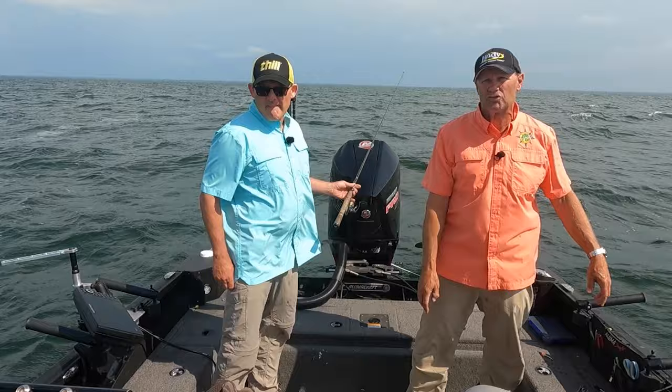Next up, we head into the Lake of the Woods islands on a Zippel Bay Resort charter boat. The fishing is just as hot as the warm summer sun, making for a great day on the water. John Thielen's Destination Fish is brought to you by Lindy Fishing Tackle and Alumacraft Boats.